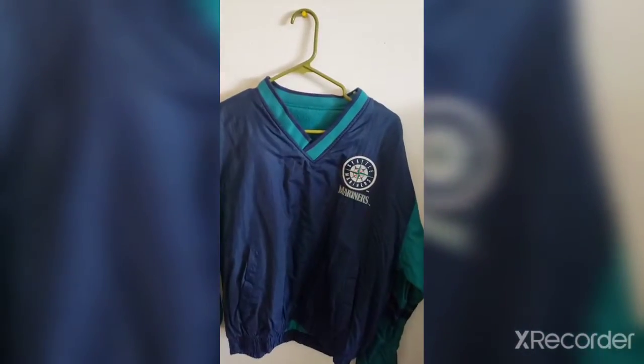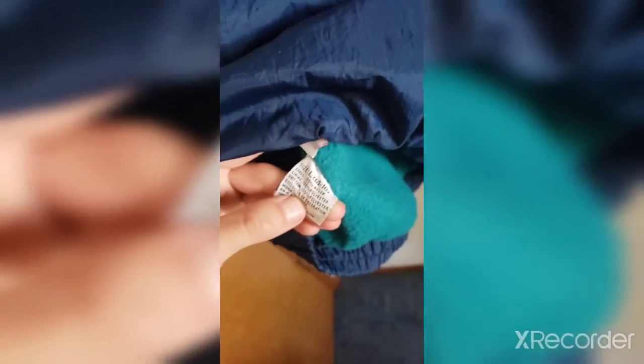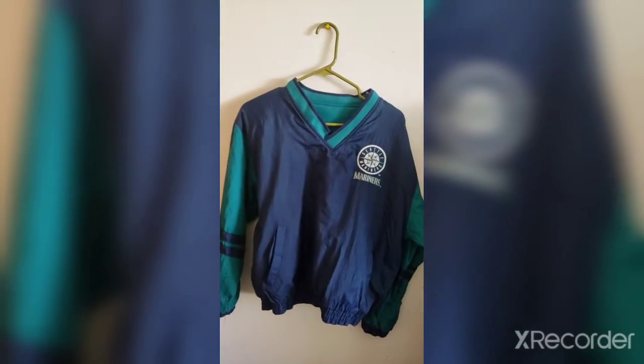Next item — we got another Seattle Mariners piece: a Seattle Mariners Pro Stuff jacket/sweater. I think it's in a youth large; the tag is at the bottom. Size L, 14–16 — yep, this is a vintage Pro Stuff Seattle Mariners in a youth large, good condition, no defects.